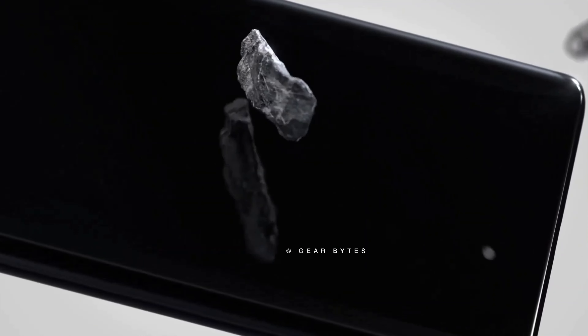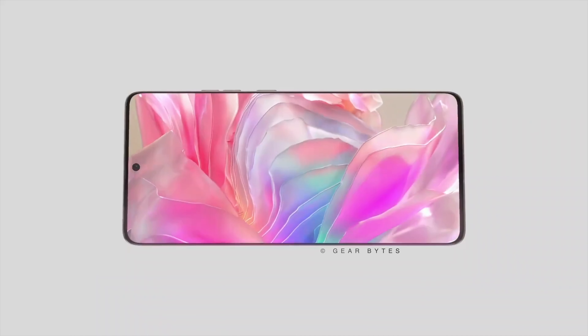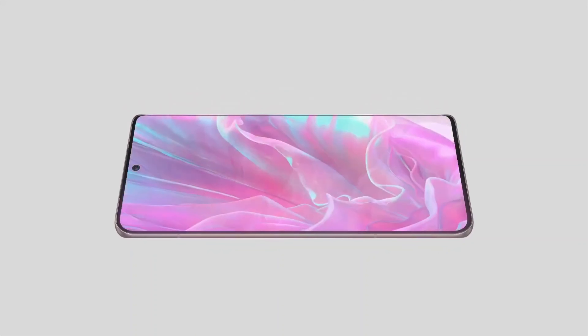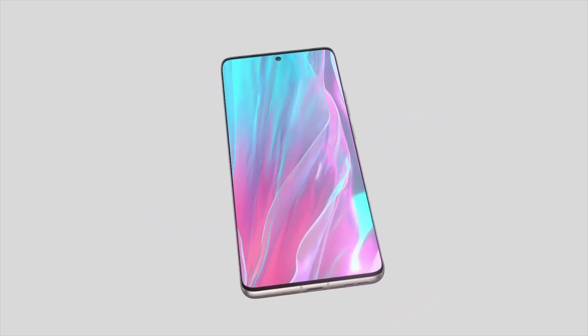As for the launch date, no information has been disclosed yet, making it unlikely for the Edge 50 Ultra to debut alongside the Edge 50 Pro on April 3rd. What are your thoughts on the design? Share your opinions in the comment section below. Stay tuned for further updates, and until next time.